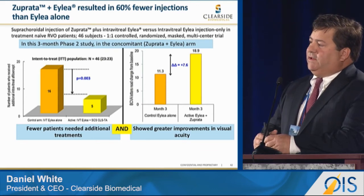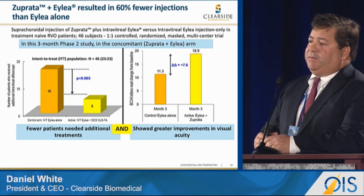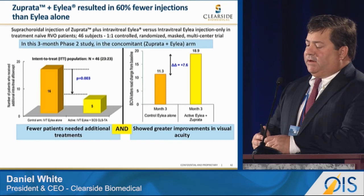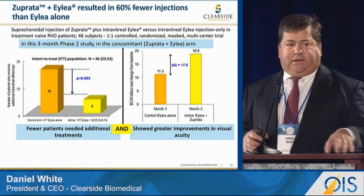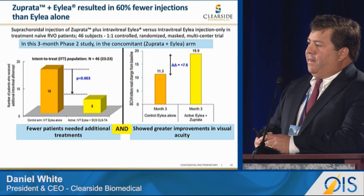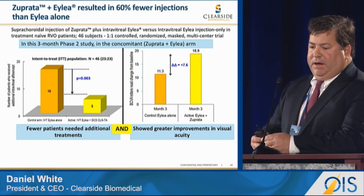We examined the number of injections required and saw 60% fewer injections over a three-month period. Of the 23 patients, 16 in the ILEA-alone arm required retreatment, compared to only five in the combination arm. Of those five, two needed monthly retreatment due to disease severity, three were retreated only at the end of month three, and 18 of 23 patients required no retreatment at all.